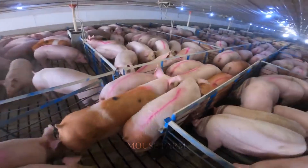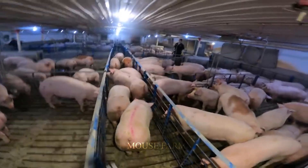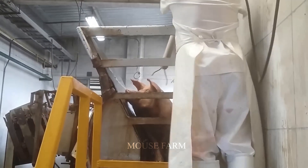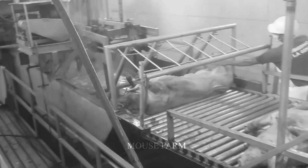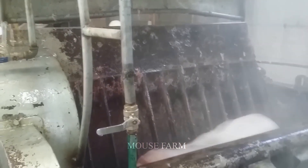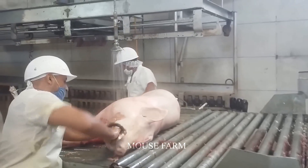For female pigs, it is 6 to 7 months old. When the required weight and health standards are met, the pigs will be released from the barn and transported to the pork slaughterhouse. Slaughterhouses must comply with regulations on food hygiene and safety and ensure product quality and consumer health.